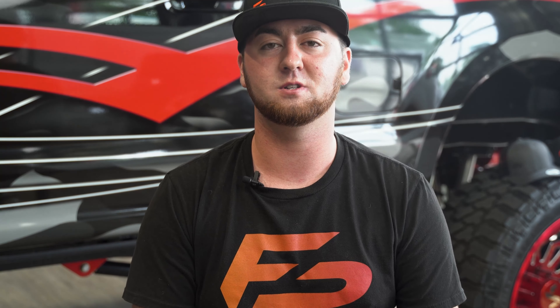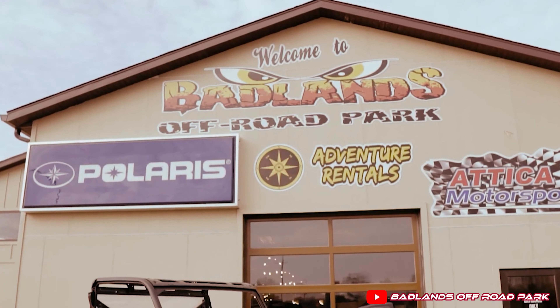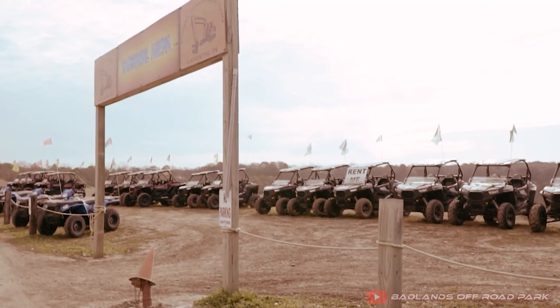Once arriving, we found the entry process to go very smooth and easy with the hardworking staff. As 9 a.m. rolls around and they open up, you can imagine there will be a lineup of other enthusiasts ready to ride for the day. You'll pay your fees for the day, they'll make sure you have a safety flag before going out — if you need one, they sell them, I had to buy one — and they will get you a map to help you explore the massive off-road park.